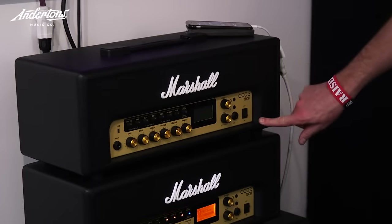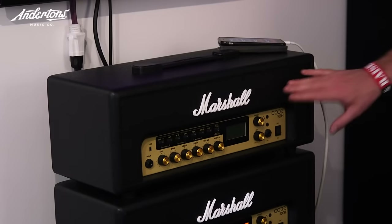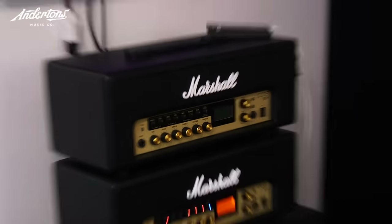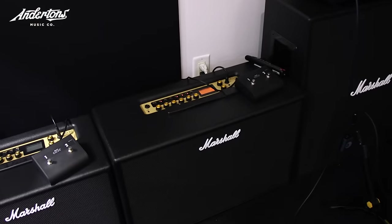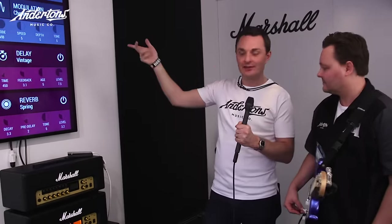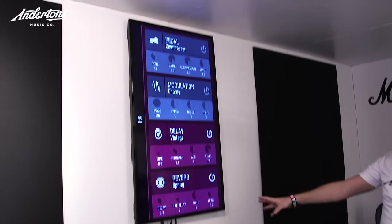It's got an uber cool look — almost a vintage Plexi vibe going on, although the controls don't look vintage. I like the look of it. And then there's a 2x12 combo which you can see on the floor — pretty standard size. All the functionality on the Code 100 is the same as the Code 50, so go check the video we did on that. We've got this gigantic iPhone here on the wall.